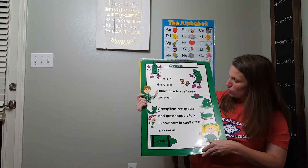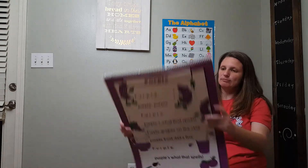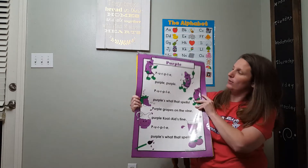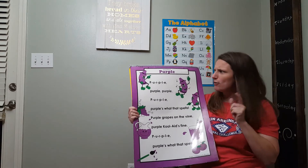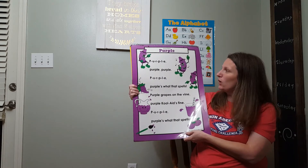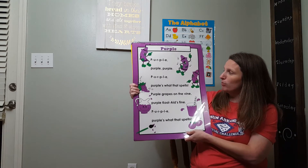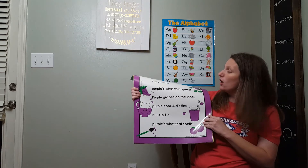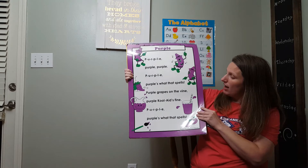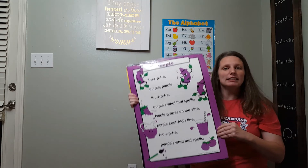I know caterpillars are green. All right, what color is this one? It's Miss Angela's favorite, and if I remember correctly, it's Bruce's favorite too. Purple. And you spell purple P-U-R-P-L-E. Purple grapes on the vine, purple Kool-Aid's fine. P-U-R-P-L-E, purple's what that spells.